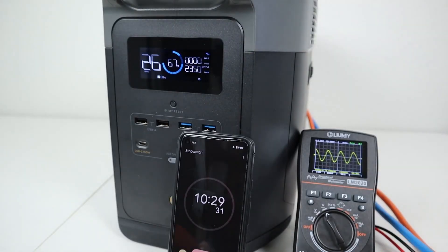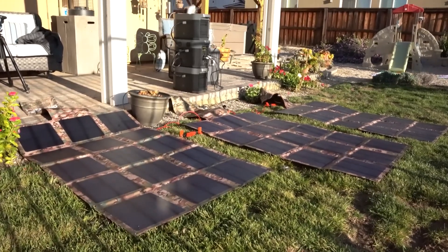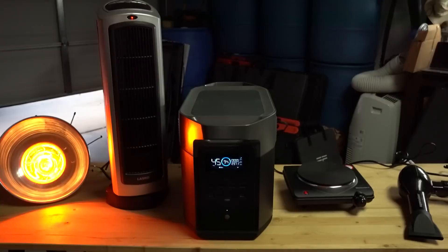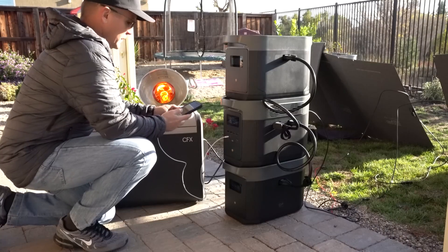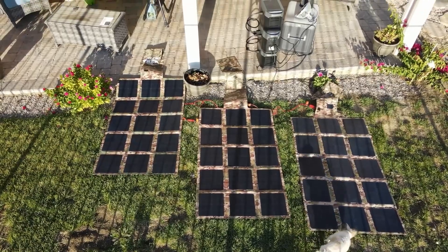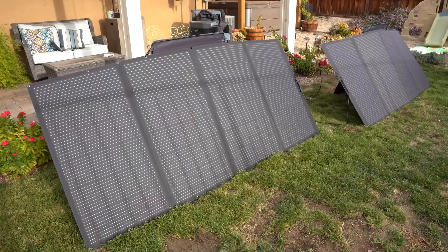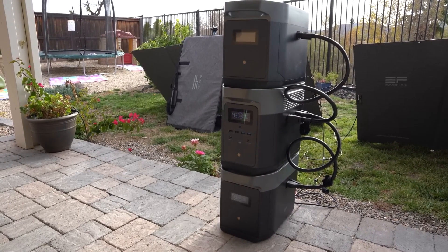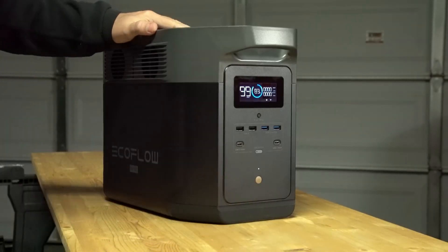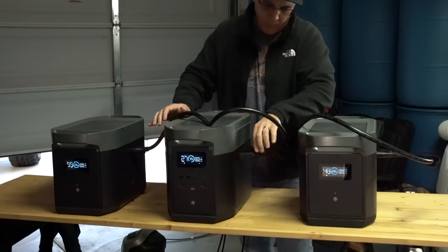How to charge the EcoFlow Delta Max? One of the best features of the EcoFlow Delta Max is its fast and flexible charging options. You can charge it in four different ways: with solar panels, with a wall outlet, with a car charger, or with another power station. The most eco-friendly way is with solar panels — you can use up to 400W of solar panels to charge the power station in as little as 3.5 hours. The EcoFlow Delta Max has a built-in MPPT controller that optimizes the solar input and maximizes efficiency.